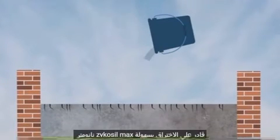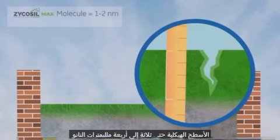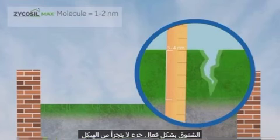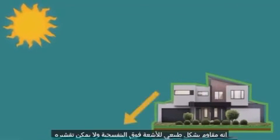With a molecular size of just 1–2 nanometers, Zycosil Max is able to easily penetrate structural surfaces up to 3–4mm. The nano-size also allows it to waterproof micro-cracks effectively. Being an integral part of the structure, it is naturally resistant to UV rays and cannot be peeled off.